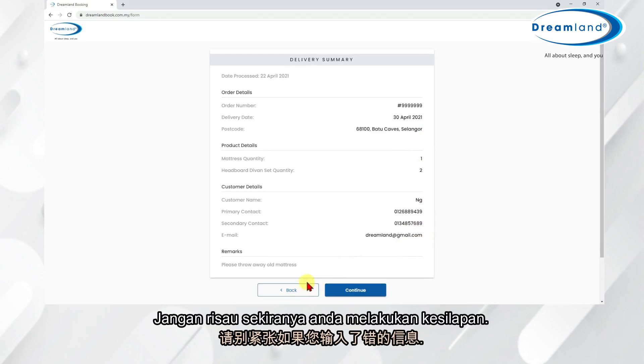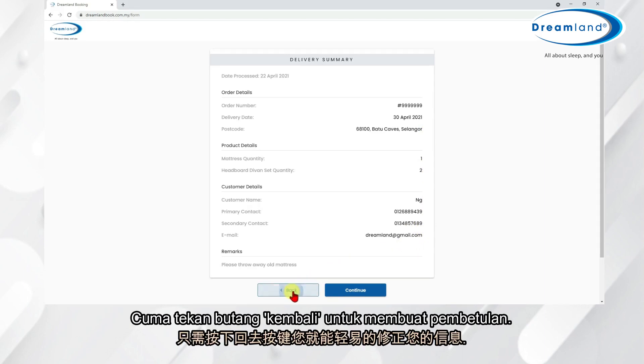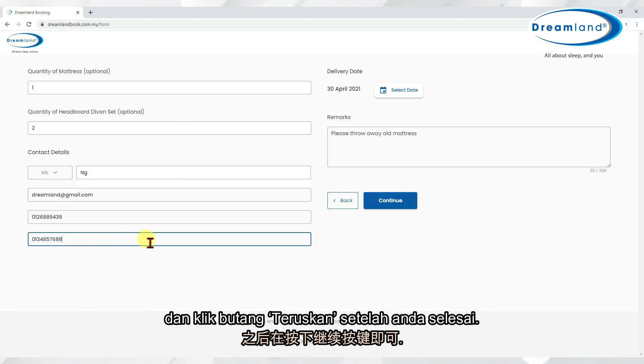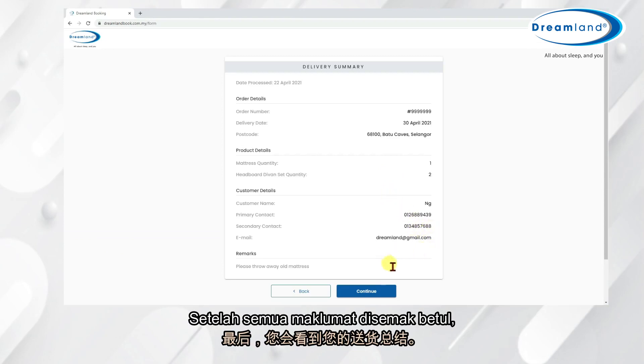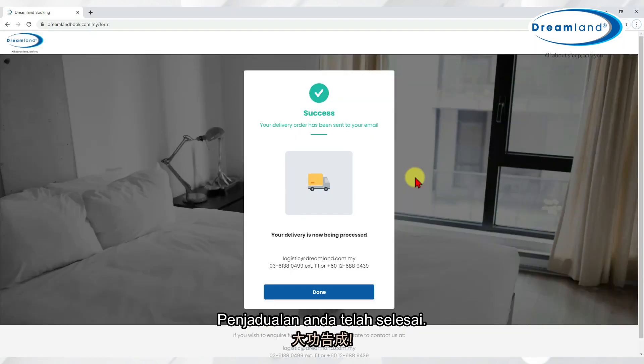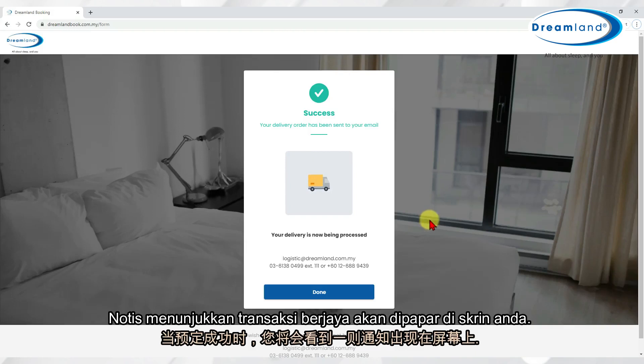Don't be concerned if you make a mistake. Simply press the Back button to make any adjustments and click Continue once you are done. Once all the information is correct, just click the Continue button at the bottom of the delivery summary page. You are done. A notification indicating a successful transaction will appear on your screen.